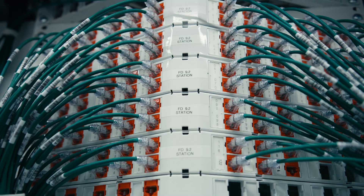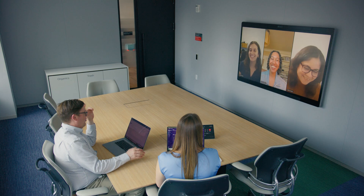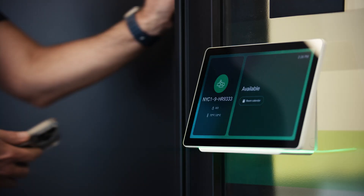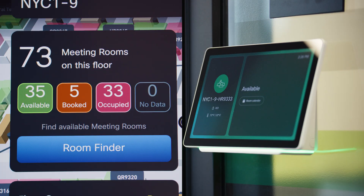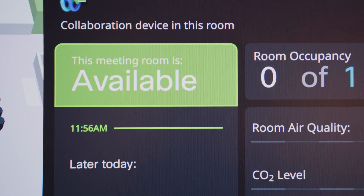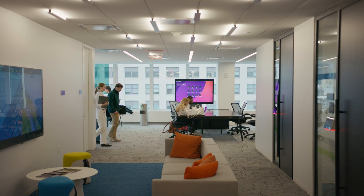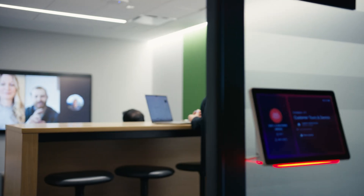With the Cisco Spaces platform, Catalyst 9K switches, Cisco collaboration devices, our wireless access points and sensors integrated into the network, the office now provides real-time insights into occupancy, air quality, and workspace availability, enhancing both employee experience and operational efficiency.